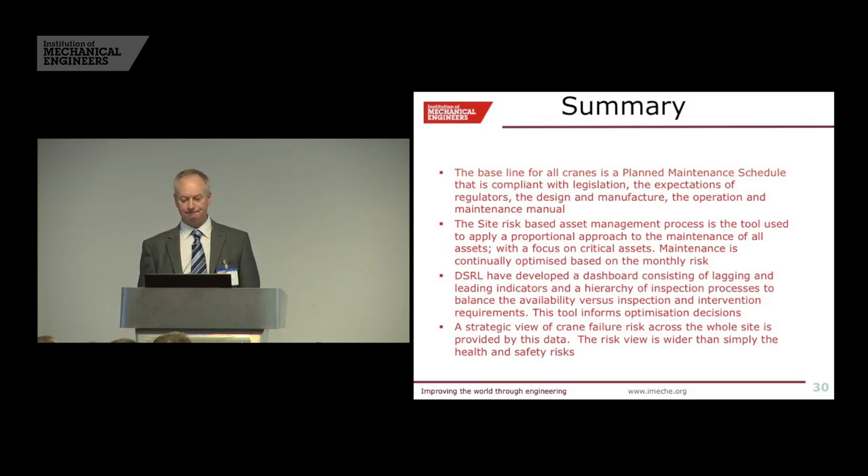In summary: we've got a planned maintenance schedule as the basis, and that conforms to legislation — then we enhance that depending on the risk. We develop the dashboard so we don't spend time collecting data and doing nothing with it; we're actually using that data to inform decision making. That gives us a strategic view on a month-by-month basis of all crane failures and assets across the whole site, and we get a wider view than simply just the health and safety risk.